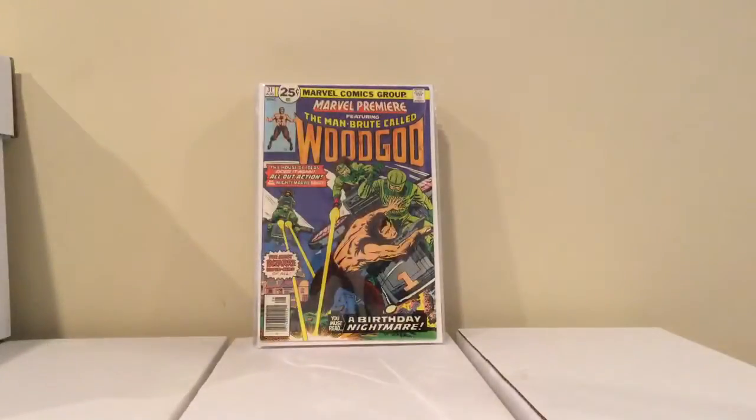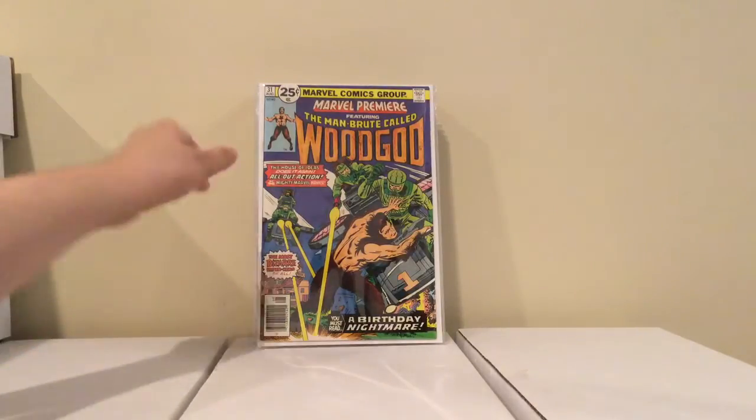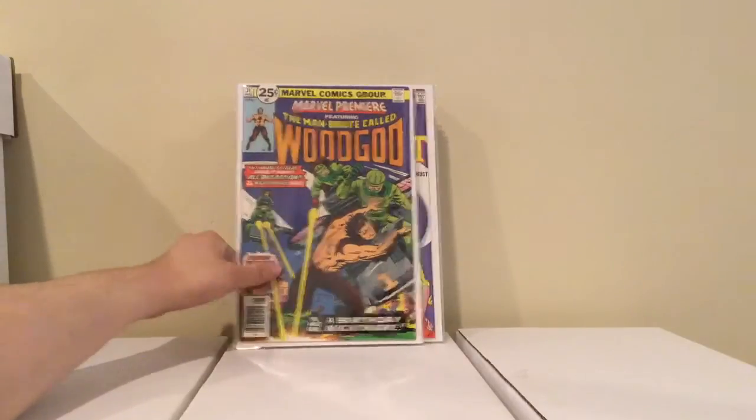And this is Marvel Premiere number 31, first appearance of the Wood God. He's not a big character — it's a minor key — but I couldn't pass it up for 3 bucks because of the condition. It's really nice, it's a near mint.